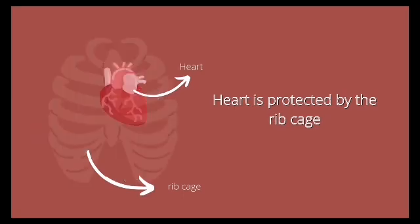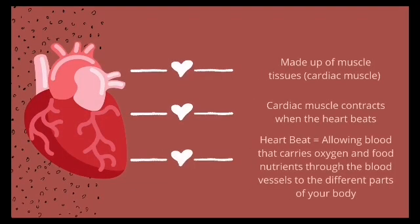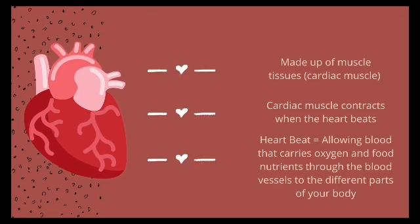Your heart is made up of muscle tissues called cardiac muscle. Such muscle contracts when your heart beats, allowing blood that carries oxygen and food nutrients through the blood vessels to the different parts of your body.